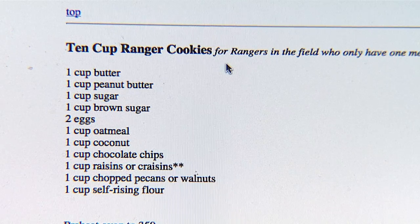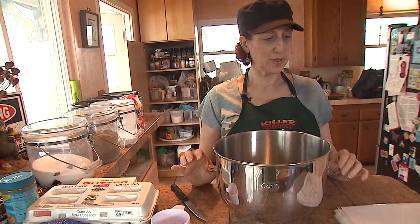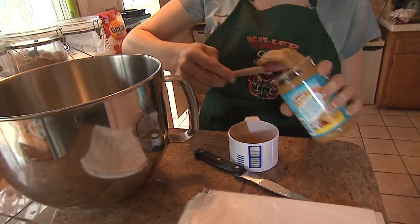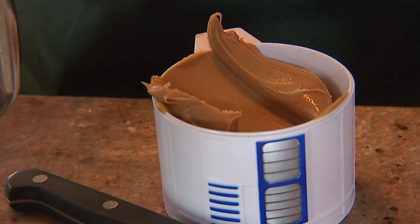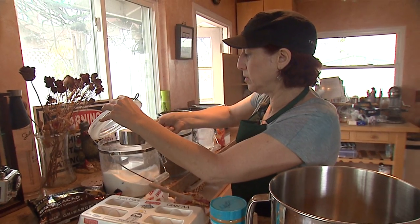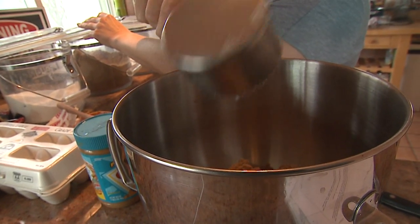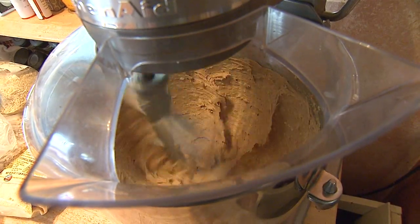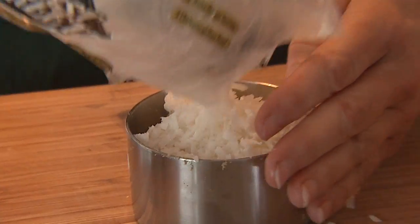The description says this is for rangers in the field who only have one measuring cup with them. It's one of the easiest cookie recipes you'll ever have — literally 10 cups with two eggs added, throw everything into a bowl, and that's it. A cup of butter, then a cup of peanut butter. This Hobbit doesn't have sous chefs, so nothing is pre-measured. Then we add two types of sugar — regular white sugar and brown sugar — add the eggs, blend, then add one cup of self-rising flour.